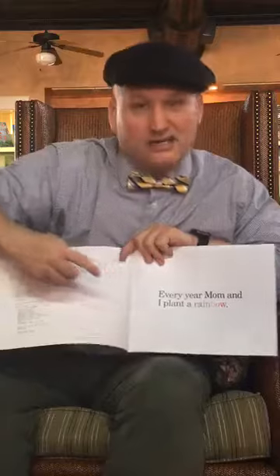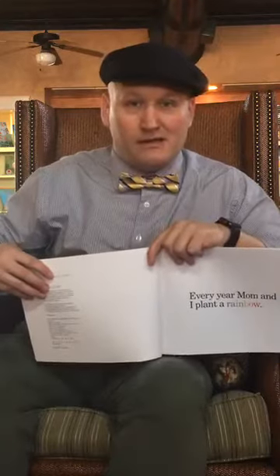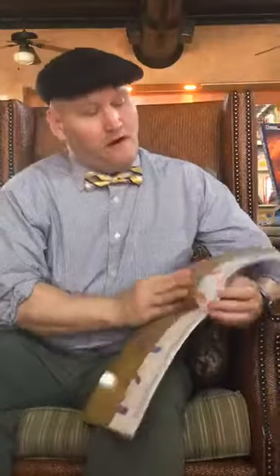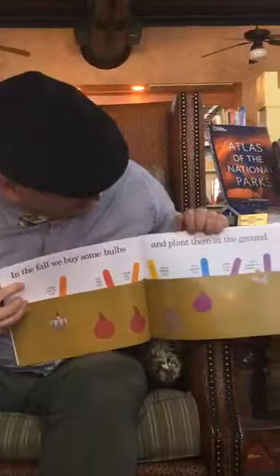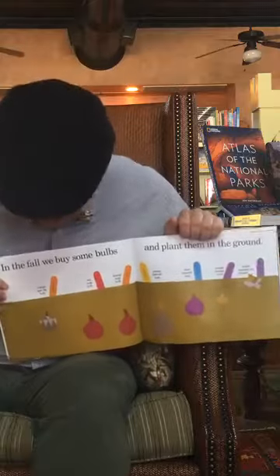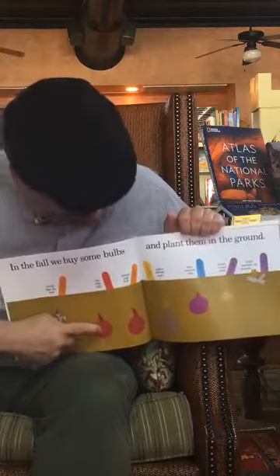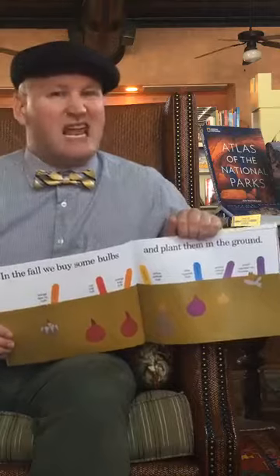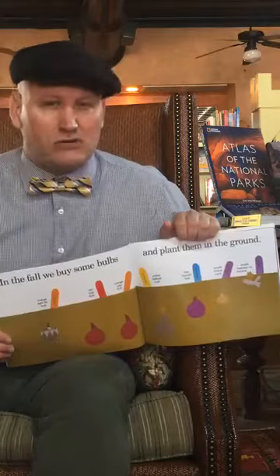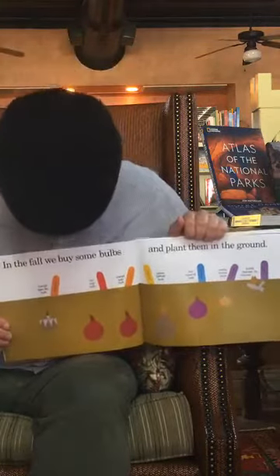Every year mom and I plant a rainbow. In the fall we buy some bulbs and plant them in the ground. So there are these things called bulbs — they're kind of like really big plant seeds. You plant them in the ground and eventually they'll grow out to be big flowers or big plants.